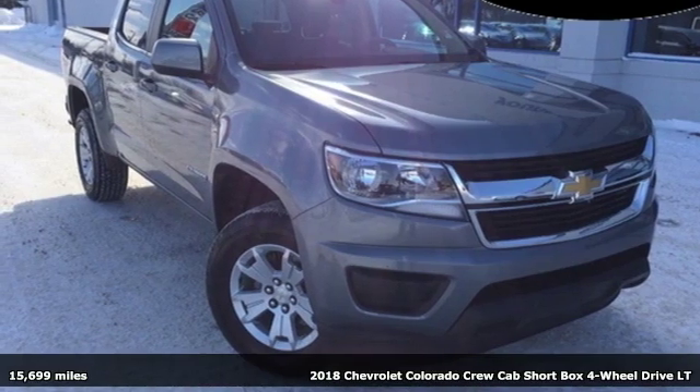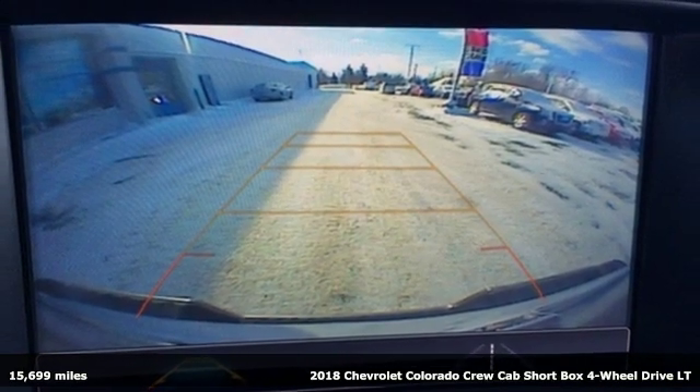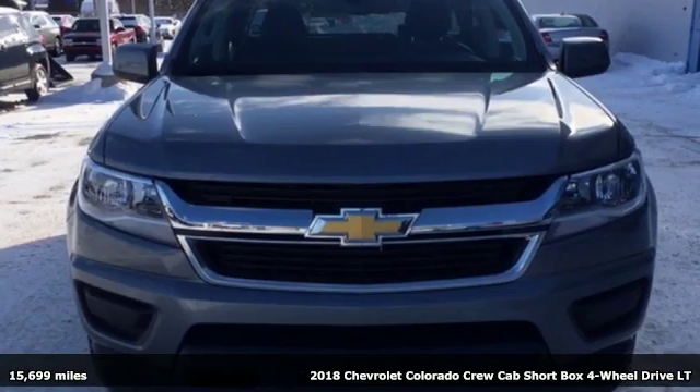It's a 2018 Chevrolet Colorado. As refined as it is rugged, this truck is ready for the jobsite, campsite, or city lights.